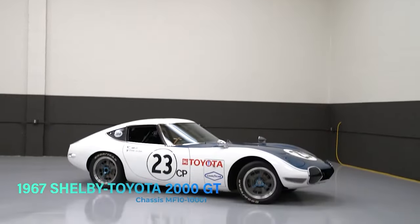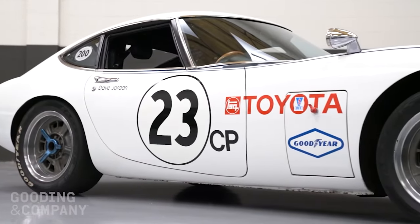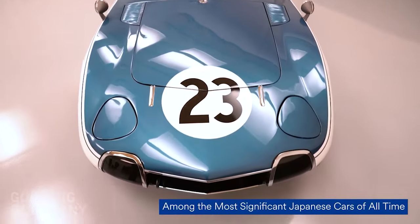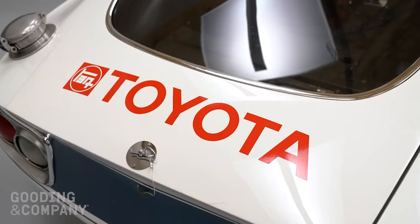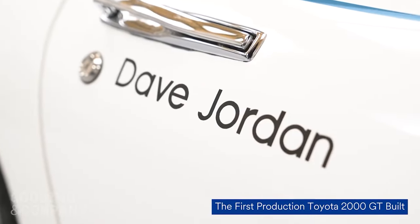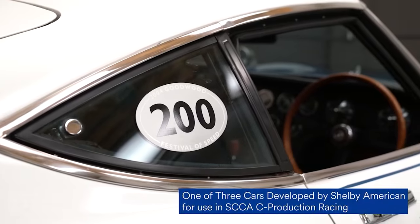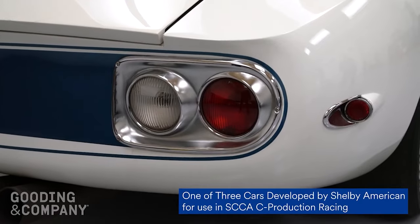This phoenix has graced prestigious auto shows, even claiming a coveted Concours award — a testament to its enduring beauty and historical significance. The car sold in 2022 at auction for $2.53 million, an insane amount which speaks to the significance of this car.